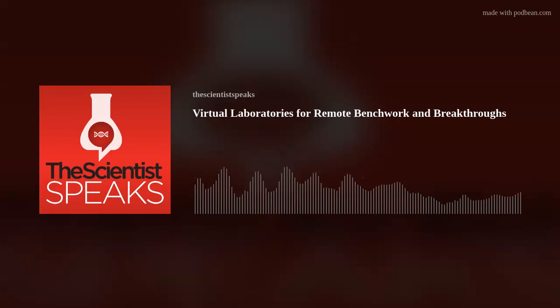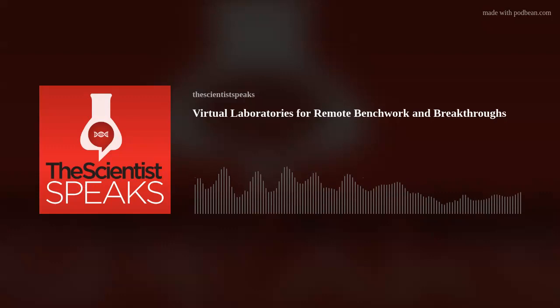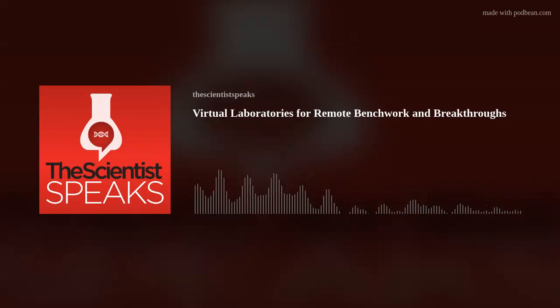Welcome to The Scientist Speaks, a podcast produced by the Scientist Creative Services team. Our podcast is by scientists and for scientists. Once a month, we bring you the stories behind newsworthy molecular biology research.